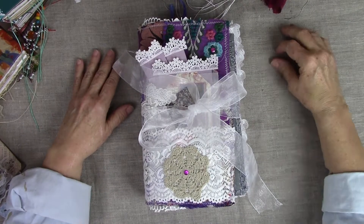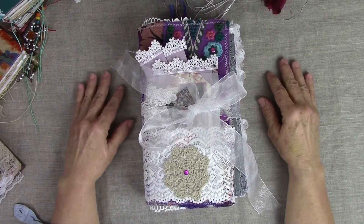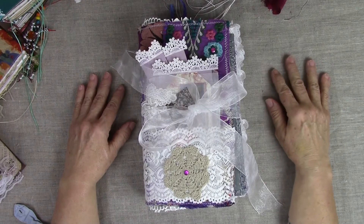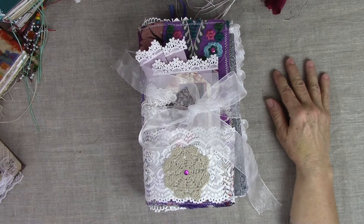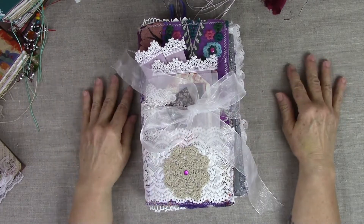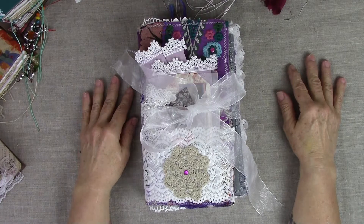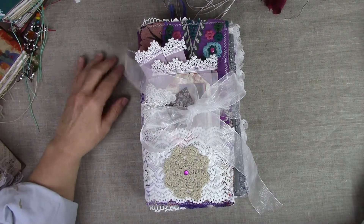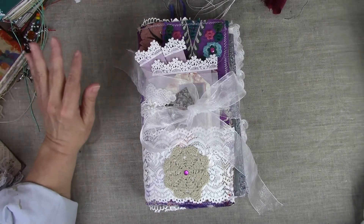Hi everybody, it's Linda again. On this beautiful day — we're having great weather here in Kentucky — I just got in from a long walk with my husband, which was very refreshing. I wanted to take a few minutes and share my bohemian journal with you today. I haven't named her yet; let's call her Susie.